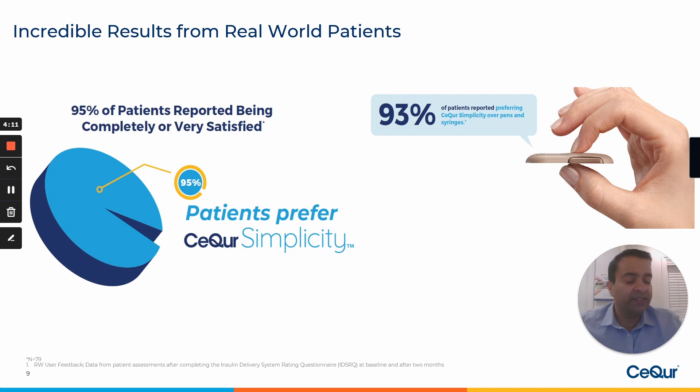We also have incredible results from real-world patients. The product is being used by hundreds of patients across the United States today. We are very early in our commercial launch, but 95% of our patients reported being completely or very satisfied with Secure Simplicity. In addition, 93% of patients reported preferring Secure Simplicity over pens and syringes.